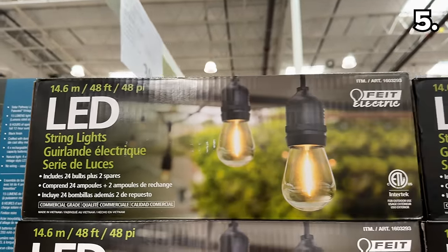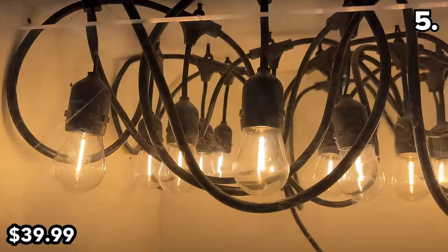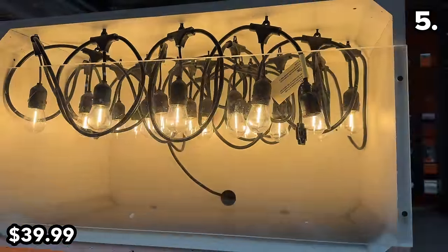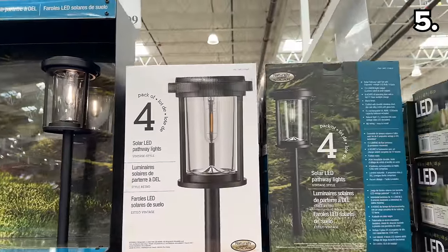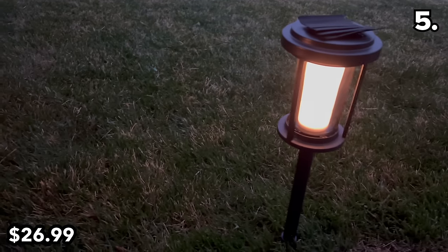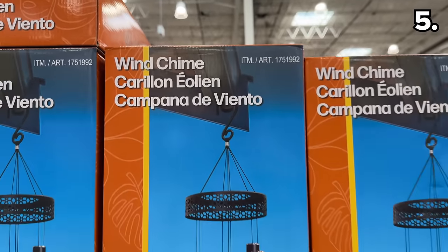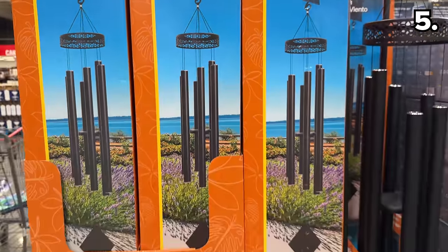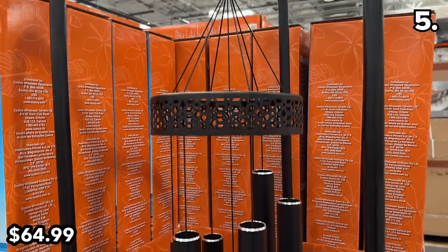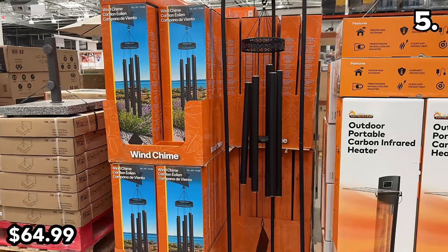To add some ambiance to your next barbecue or outdoor pizza bake, this 48-foot LED string light set at $40 sports that outdoor café vibe from the well-regarded Fiat brand. There's also a four-pack of filament bulb pathway lights at 10% off starting March 5th — I bought these last year and they are highly durable. My hat goes off to Costco store associates who had to listen to the $65 wind chime shoppers were sampling every two minutes.